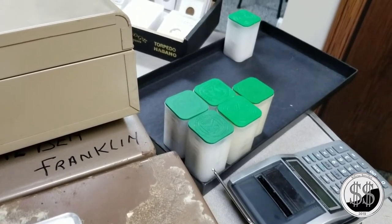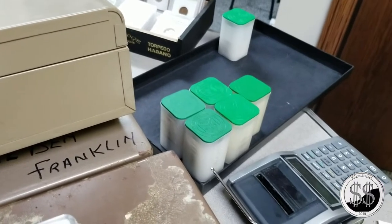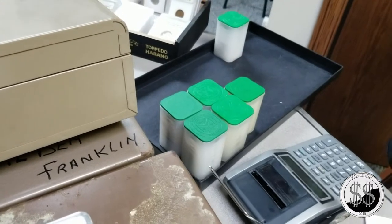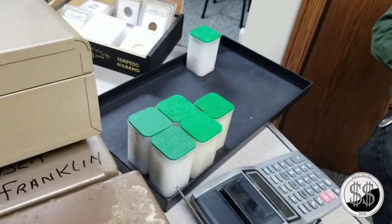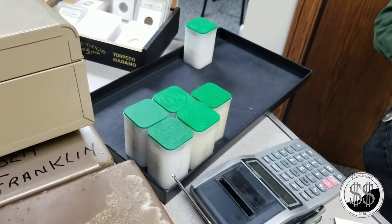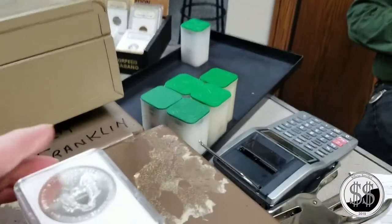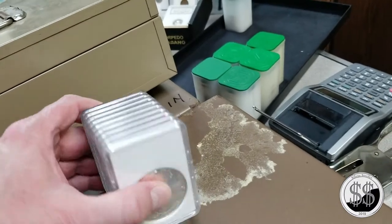Even though silver is a little higher than it was when you last bought, I'll let you get them at $17.25. So trying to figure out how many tubes of Eagles I can walk out with, and possibly get that San Francisco proof. I may not be able to get all five rolls. What are you going to let these 96 Eagles go for? I cannot go over $2K.